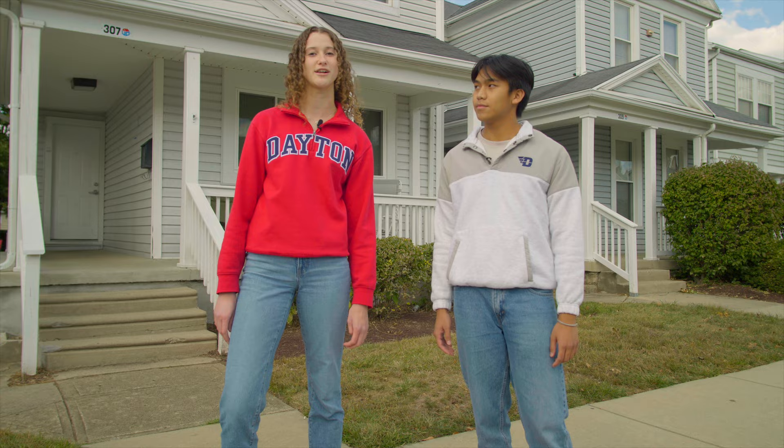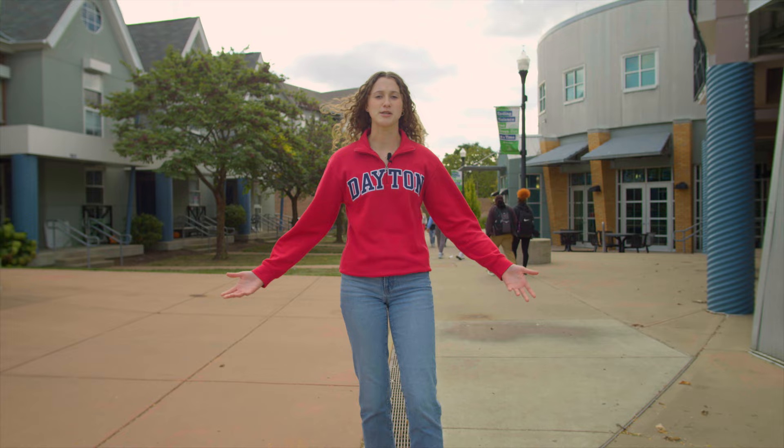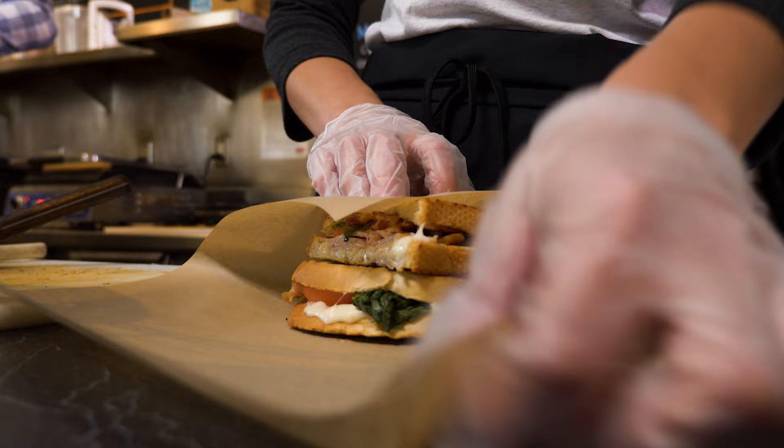Now we're on Art Street, which is in the center of the student neighborhood with really easy access for all students. The Brook Center is located here, serving as a safe space for all students and providing various mental health resources. Art Street Cafe is also located here — a sandwich and panini shop that's a branch of Flyer Enterprises.